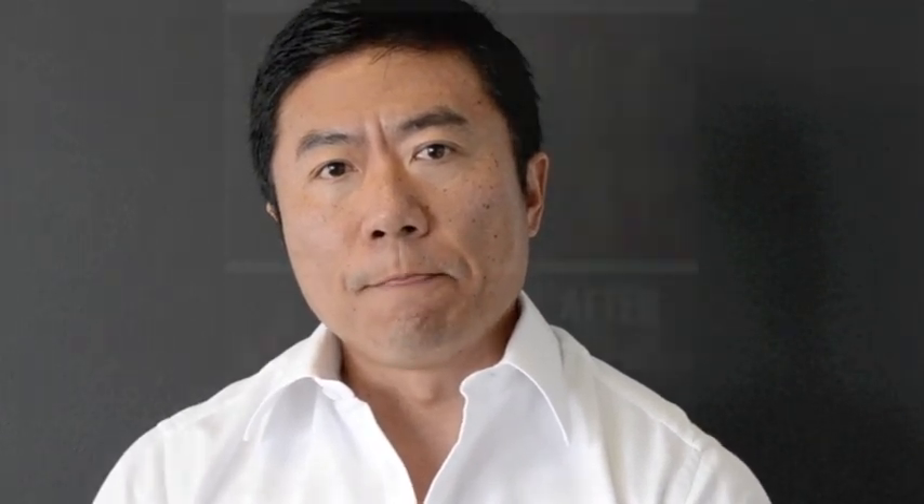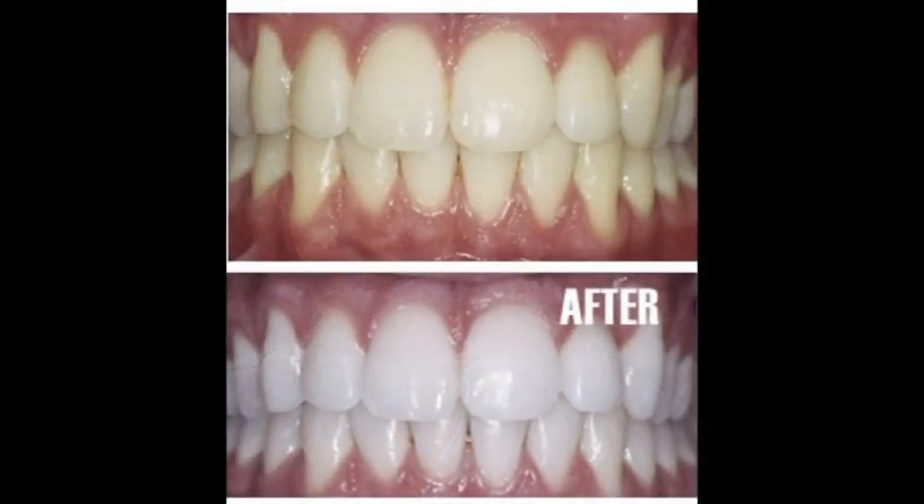There are two ways to bleach your teeth. One system is an in-office bleaching system, where you come to the office, we'll isolate your gums, and we'll apply bleaching gel on your teeth. The whole process takes about a little over an hour, and instantly, you will be able to see four to eight shades improvement on the average.